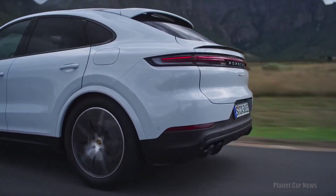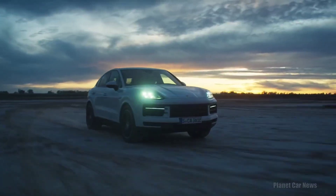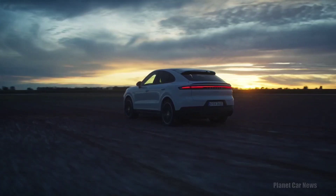Optionally, and standard on the Turbo GT, is a two-chamber adaptive air suspension system. This, combined with the two-valve dampers, will give the new Cayenne even more precision and differentiation between its normal, sport, and sport plus driving modes.